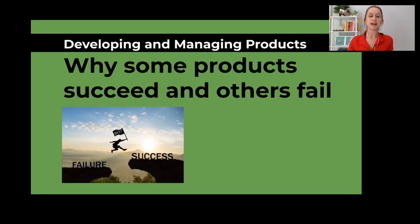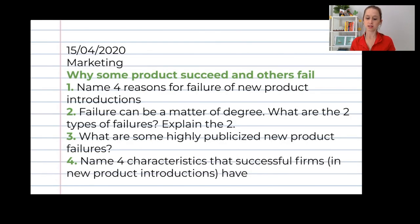Then we saw why some products succeed and others fail. You had a lesson where you had to answer questions about reasons for failure of new product introduction. I want Amani and Orne to tell me a reason for failure and a reason for success — questions one and four.